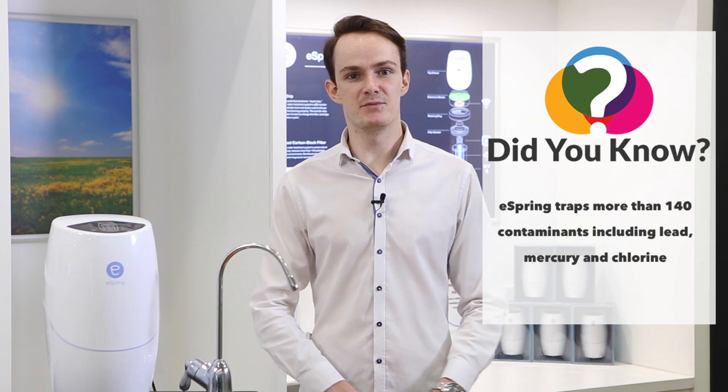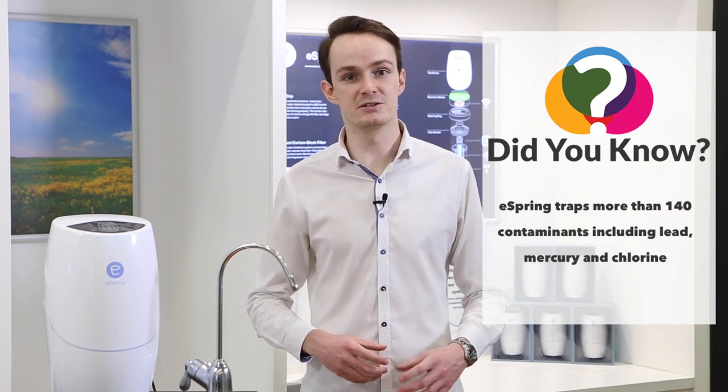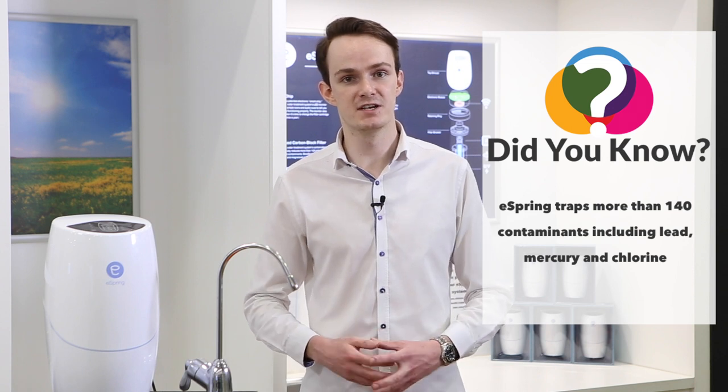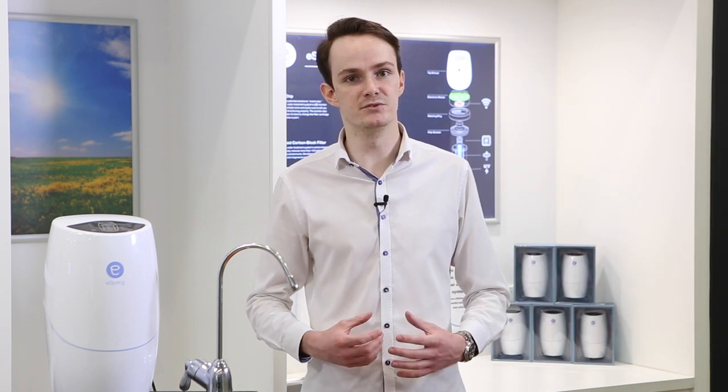Once the eSpring system is attached to your cold water supply, your family will enjoy the benefits of the world's best source of water in your home — easily, conveniently and very cost-effectively. Did you know that eSpring traps more than 140 contaminants including lead and mercury, whilst maintaining nearly 100% of beneficial materials such as calcium, magnesium and fluoride?